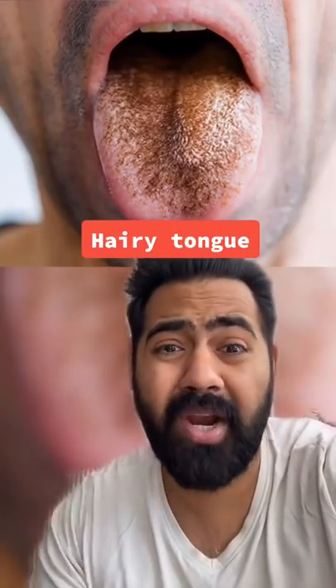You might have a hairy tongue if your tongue has a black, brown or white furry coating. This furry coating is just protein, like on your hair. It can be normal and usually goes away if you brush or scrape your tongue. But if you can't scrape it off, it could be because of a viral infection and you could see your doctor.